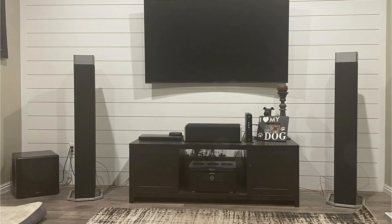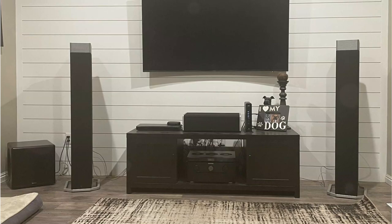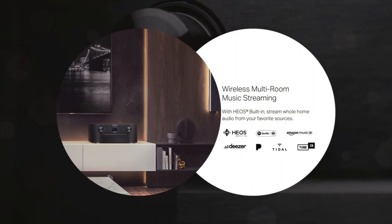As with most AV receivers nowadays, the receiver is capable of powering dual subwoofer setups. With the supported channels, you can create up to a 7.2.4-channel Dolby Atmos audio setup.